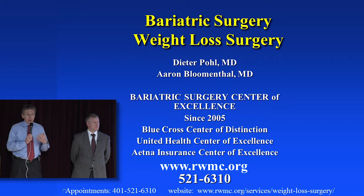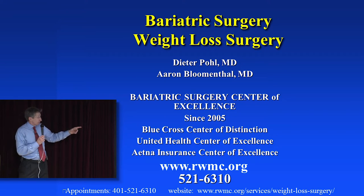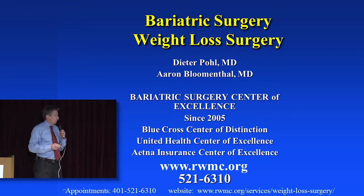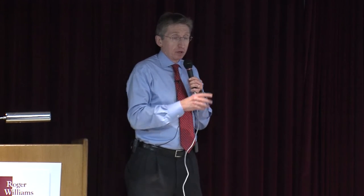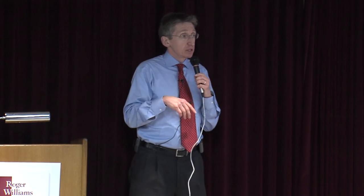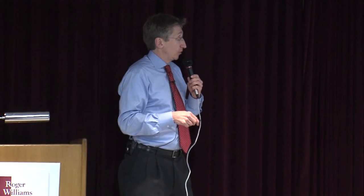We've established quite a good relationship with the insurance companies. If you want to read more about the program, you can go to the website rwmc.org. You can also see the slides from tonight, some testimonials, and this recording will be on there. The general number for all of us is 521-6310. We go to several locations — Dr. Blumenthal is in Lincoln and Johnston, I'm in Johnston where our main office is, and also in East Providence, Cranston, and sometimes Warwick. It's always the same number.